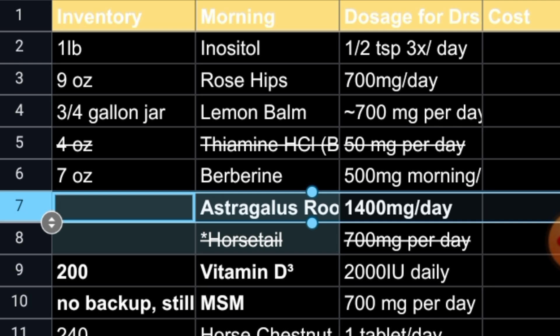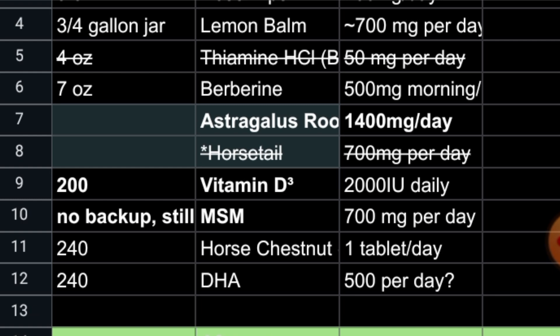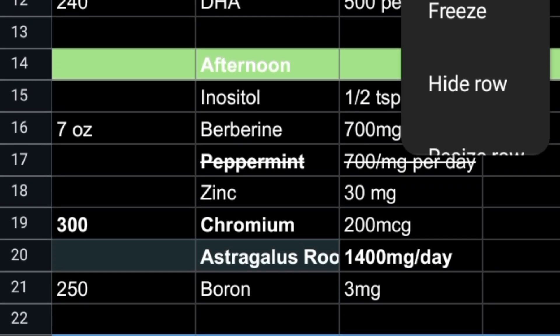Astragalus root — I'm not finding it because it's in my afternoon basket. I haven't updated this in a while. I'm copying but not pasting into the lowest one because I don't know exactly where my formulas are and I don't want to screw any of that up.